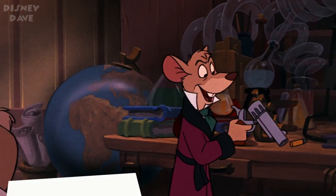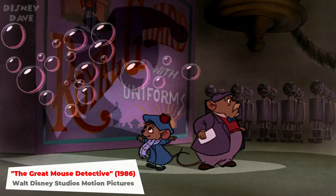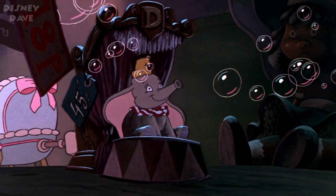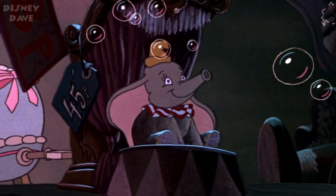Number twenty-one: The Great Mouse Detective. In this 1986 animated feature, Dumbo the Flying Elephant makes a brief appearance as a bubble-blowing toy in a toy shop.